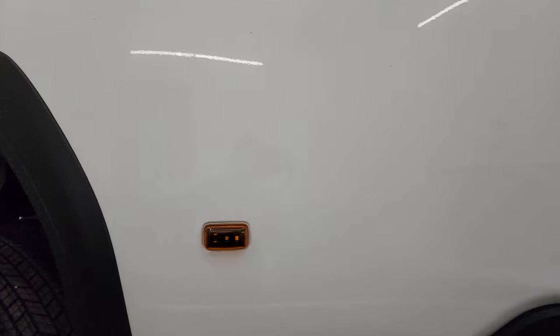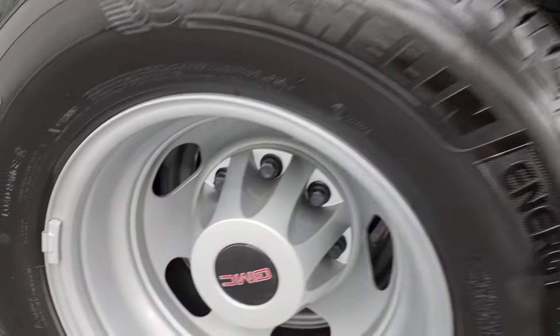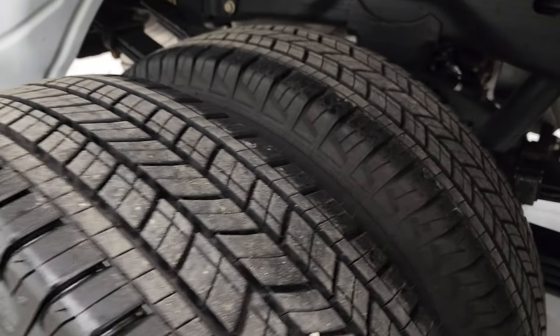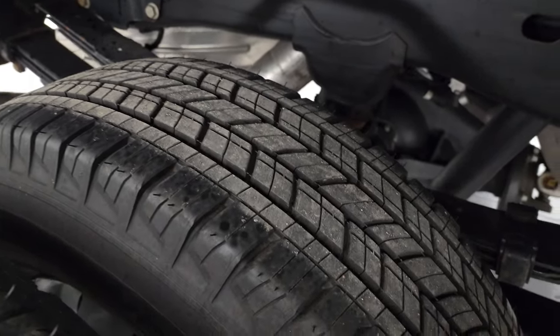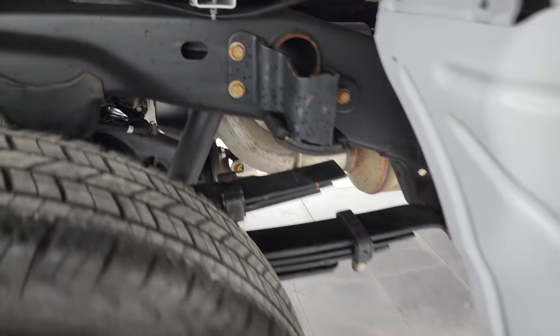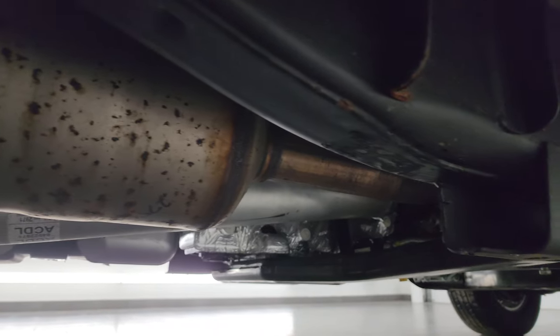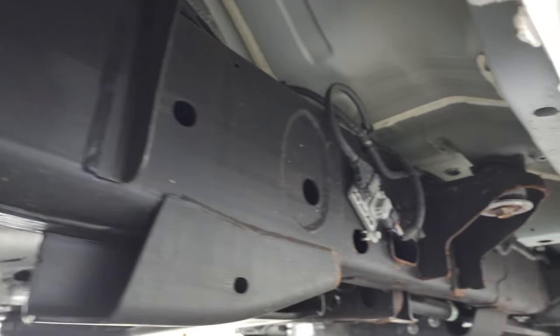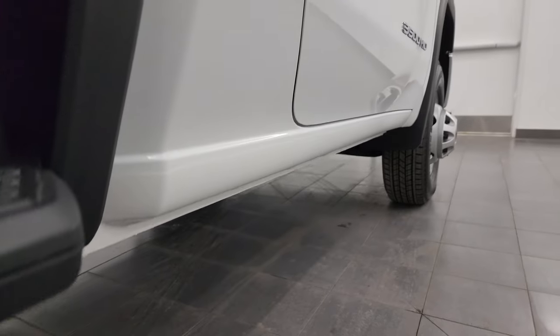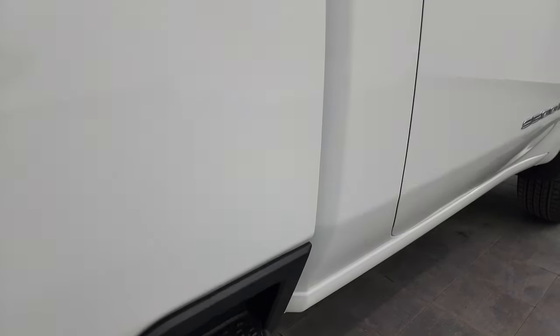The dually tub is in excellent shape — no chips or scuffs or anything like that. Back wheels are absolutely perfect and the back tires are like new as well. Look at how clean that frame and underbody is — it's like that all the way underneath. It has all the remaining factory exhaust so it hasn't been altered in any way. The lower rockers all look really good as well. You get the side box steps on there.